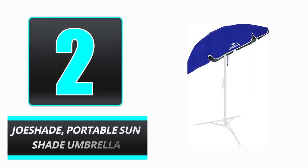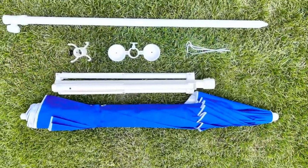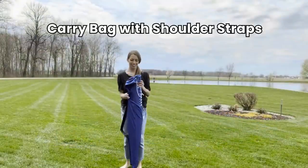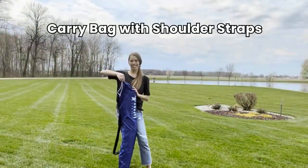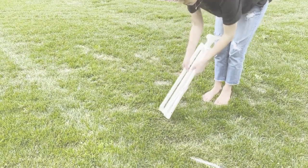Number 2: Joe Shade Portable Sun Shade Umbrella. Joe Shade is a first lightweight umbrella designed specifically to block the sun. The next time you go outside, bring along this revolutionary sun umbrella. It has a durable aluminum frame, yet its small weight makes it simple to transport and set up.